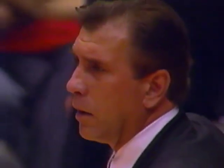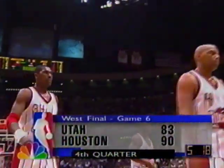Hornacek in the lane — Jeff Hornacek. And Houston wants a timeout. The Jazz have cut the lead to seven with 5:18 to play here in the fourth quarter. You're watching the NBA on NBC.